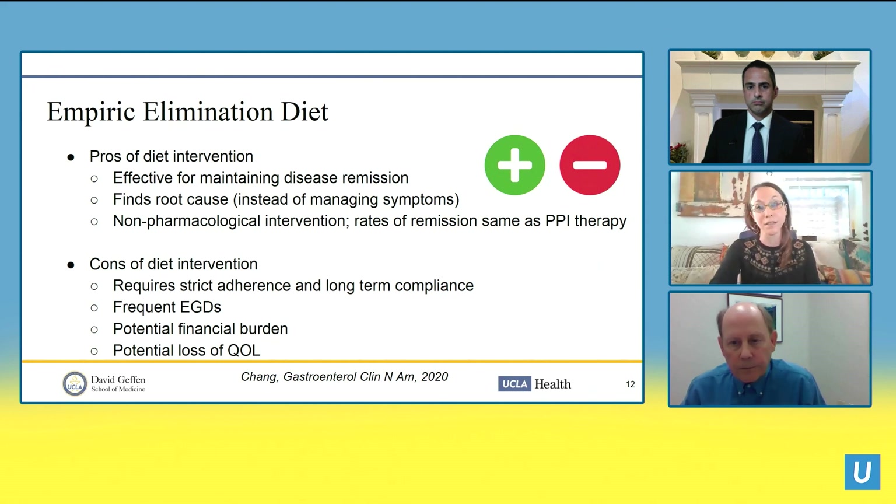Diet helps patients understand the root cause of their symptoms rather than just managing them, and it provides a non-pharmacological intervention. For comparison, histologic response for PPIs is only about 40 percent, while oral topical steroids achieve 65 percent. Emerging evidence suggests combined therapy may work best — one study showed 88 percent remission when PPI and four-food elimination diet were used together. It's important to match the right patient with the right protocol.